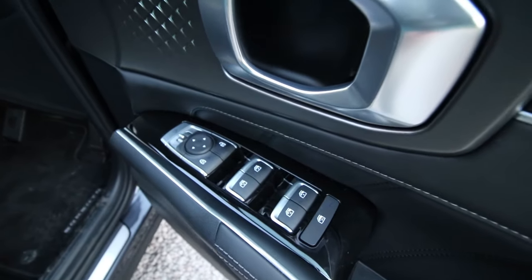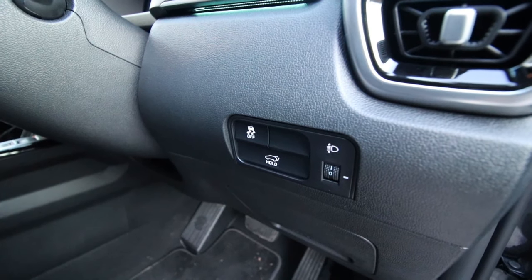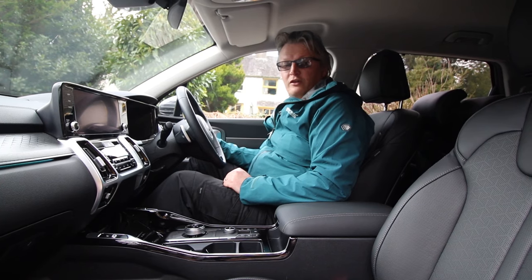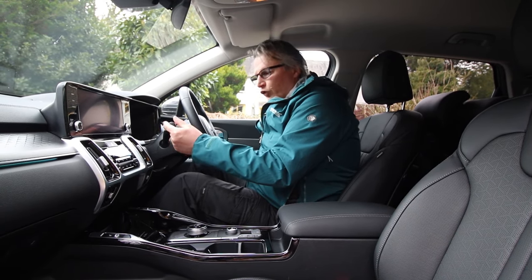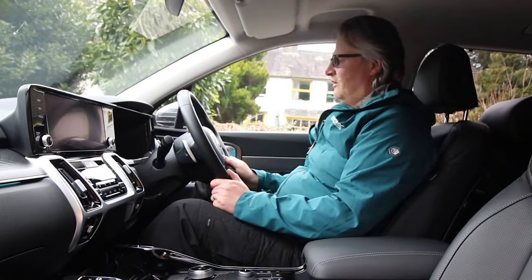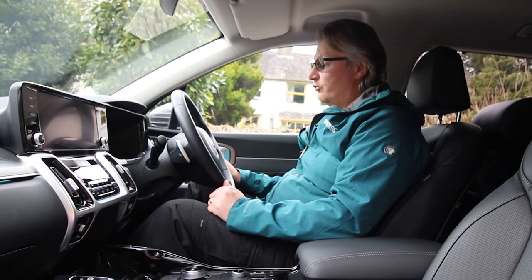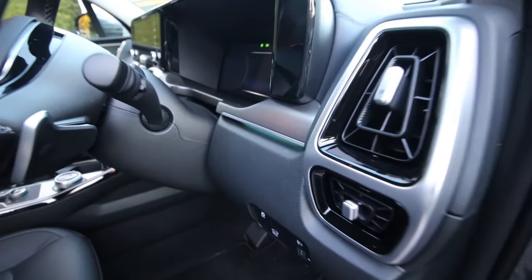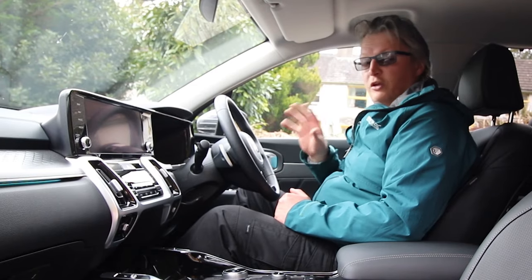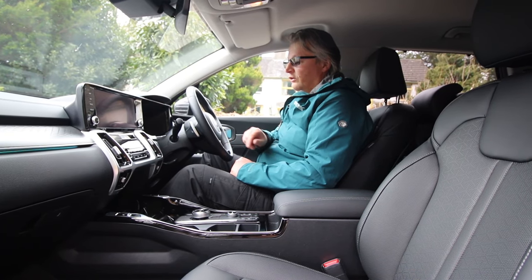There are all-round electric windows and you can control the mirrors from the door card. There's a panel to adjust headlamp height, a button for the smart tailgate, and you can disable traction control. The right stalk controls rain sensing wipers and the left stalk controls auto lights with high beam assist. The steering wheel is leather wrapped and stitched — the perfect size for a seven-seater SUV. There are paddles on the back of the steering wheel for a sporty mood. Smart cruise control is also fitted and easy to use.